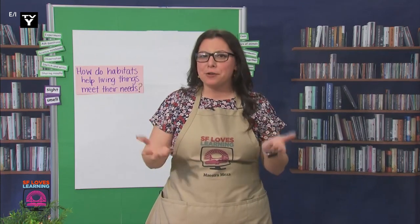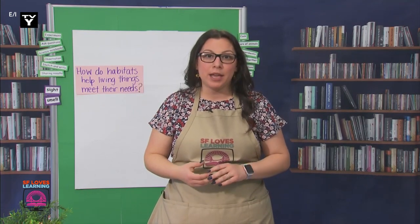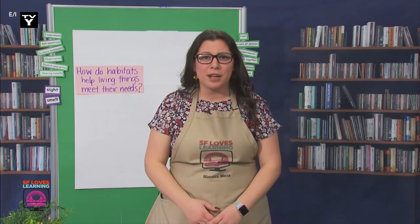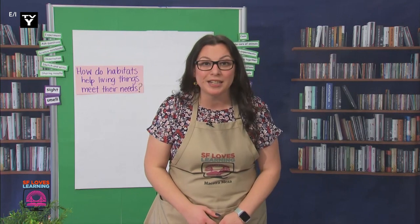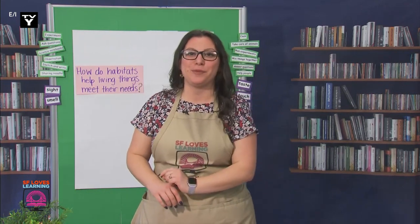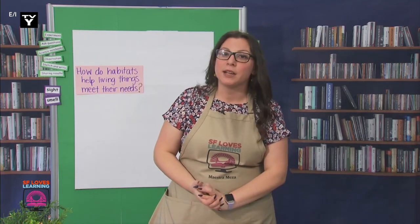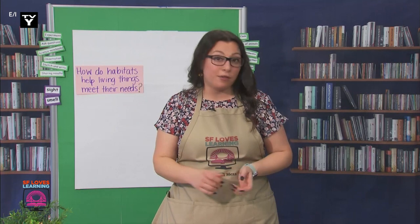Yesterday, I shared my question: how do habitats help living things meet their needs? We learned what the word habitat meant, and we also observed some different kinds of habitats here in San Francisco. I forgot to ask you yesterday — do any of my scientists live near those types of habitats, or did you recognize any of them? Wow, so many of you do! That will provide you with many more opportunities to learn. I was able to do a lot of research yesterday on monarchs. I found a really good book on the Amplify site, and you can find that in your Clever page. Are you ready to hear what I learned?